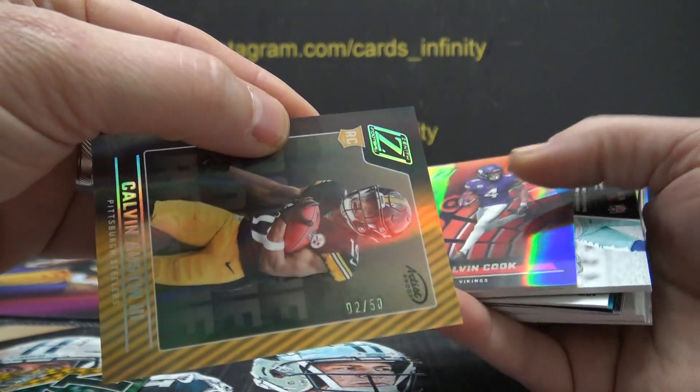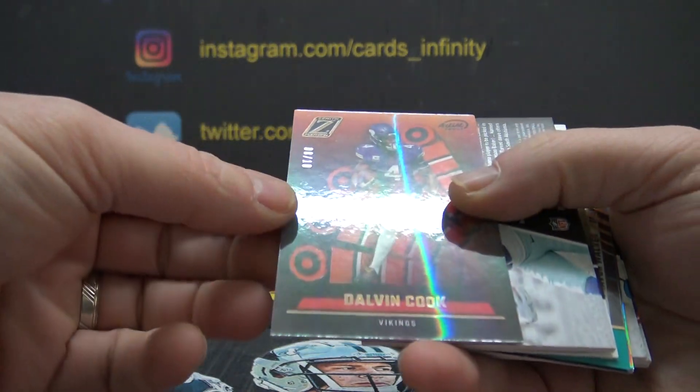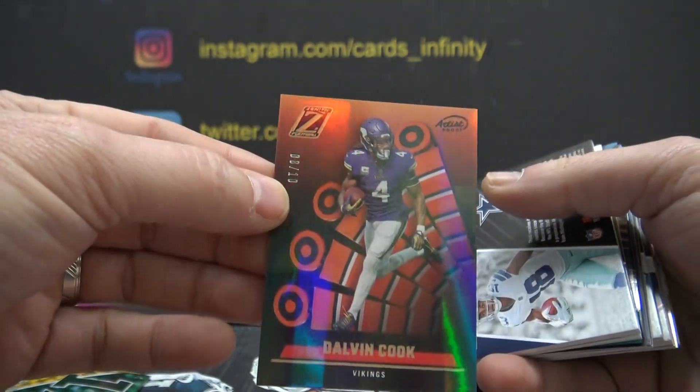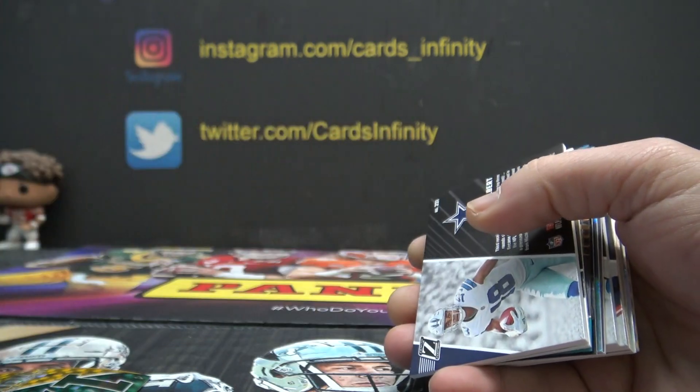Calvin Austin, 2 of 50. Roy, 8 of only 10 — Dalvin Cook. A lot of short prints in this stuff. I heard this was a short printed product as well. Hence, I can only get six boxes.